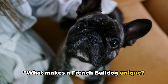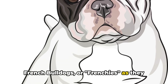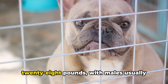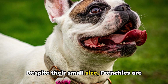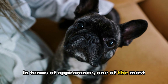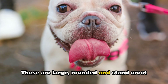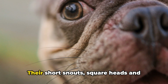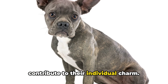What makes a French Bulldog unique? Let's explore. First, let's talk size. French Bulldogs, or Frenchies as they are affectionately known, are small but sturdy dogs. They typically weigh between 16 and 28 pounds, with males usually larger than females. Despite their small size, Frenchies are muscular and compact, with a solid bone structure. One of the most distinctive features of a French Bulldog is its bat ears — large, rounded, and standing erect on their heads, giving Frenchies a unique look that is instantly recognizable. Their short snouts, square heads, and loose, wrinkled skin around the face contribute to their individual charm.